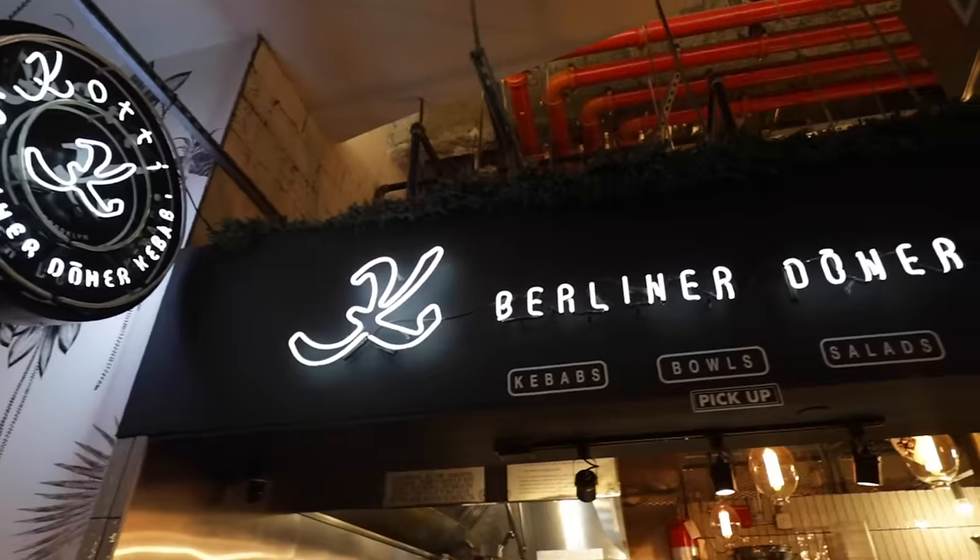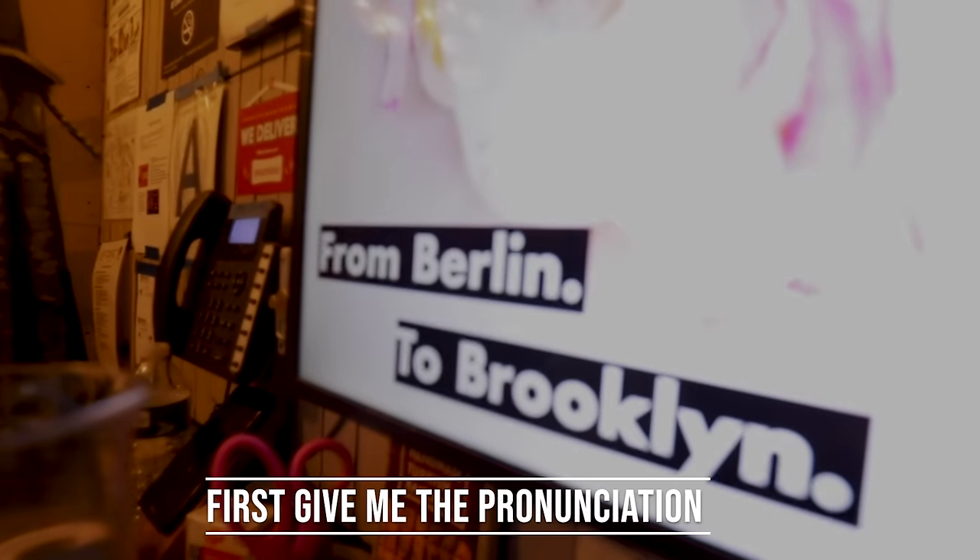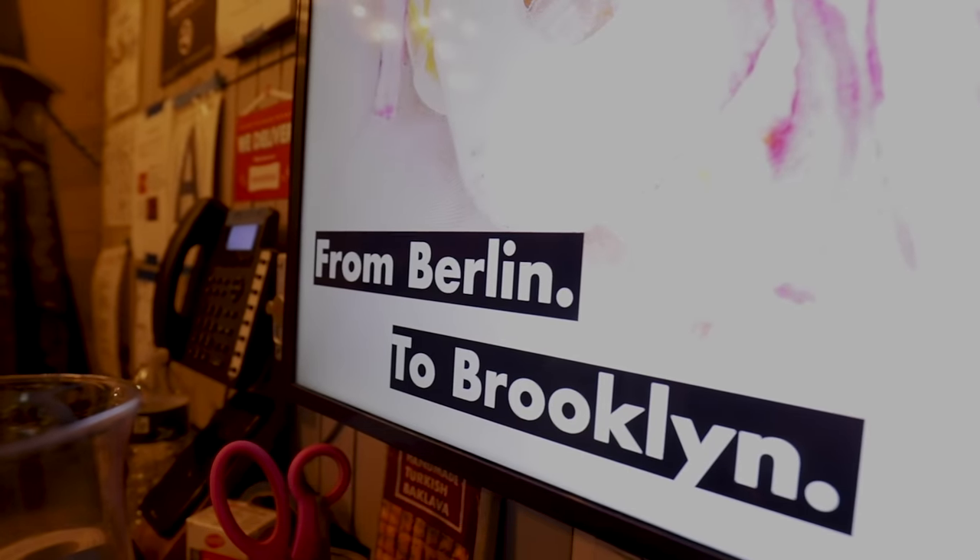My name is Erkan Emre and I am the owner and founder of Koti Berliner Döner Kebab. First, give me the pronunciation — is it Döner Kebab? The authentic Turkish way to say it is Döner, but if you say it in German, we say Döner. So you could say it in Turkish, which is Döner, or you say it in German, which is Döner.